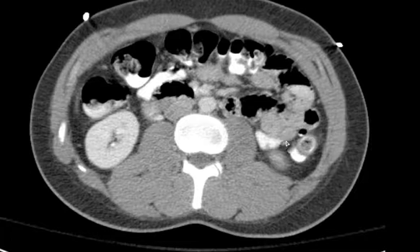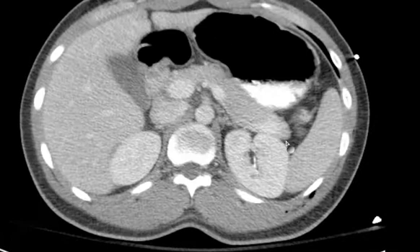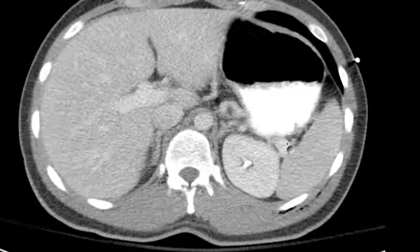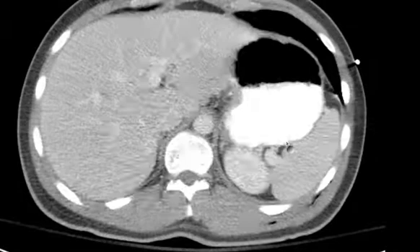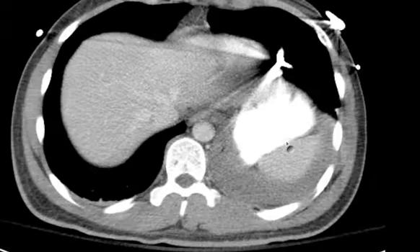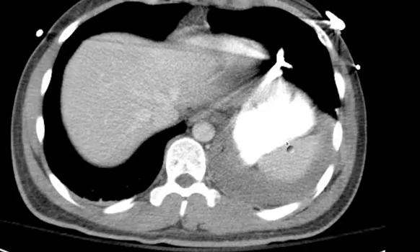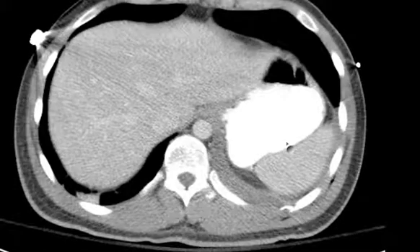Nice homogeneous enhancement of the renal parenchyma bilaterally. Remember what pyelonephritis looks like — always look not only for masses and stones, but look at the pattern of renal cortical echogenicity on ultrasound and renal cortical enhancement on CT.